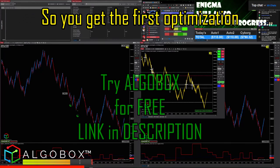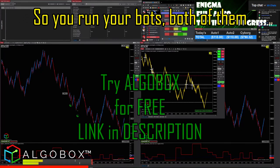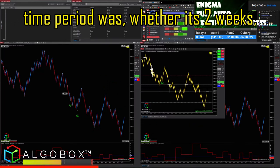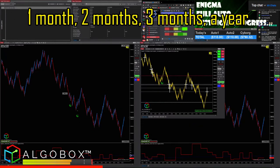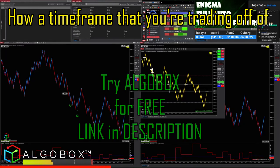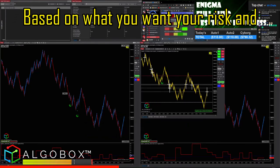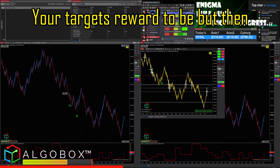You run your bots — both of them — in the optimization for whatever the time period was, whether it's two weeks, one month, two months, three months, or a year, depending on your time frame and how high a time frame you're trading off of, based on what you want your risk and your target reward to be.